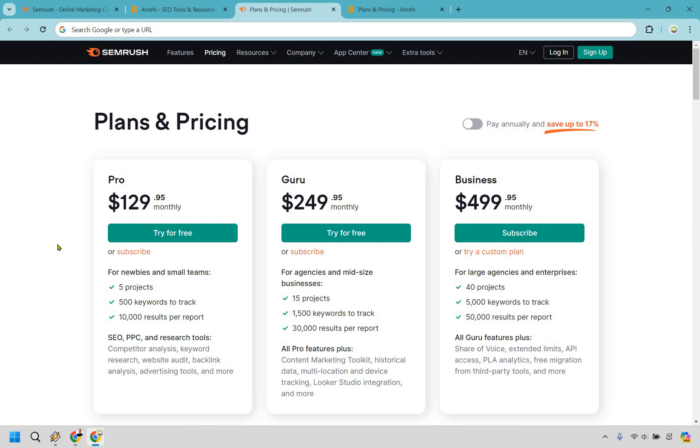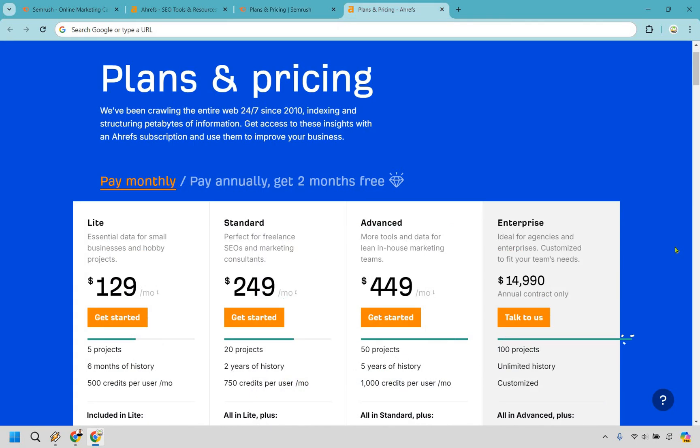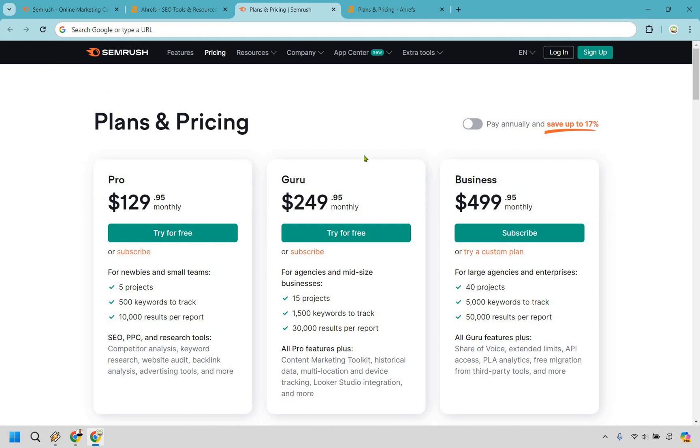Getting started is virtually going to be about the same price. The SEMrush Pro plan is $129.95 per month, and Ahrefs Lite is $129 a month. The pricing from then on out is fairly similar — the middle plan is $249 for both, while advanced is $449 for SEMrush and $499 for Ahrefs. Nevertheless, given the fact that Ahrefs now uses credits for their pricing plans, SEMrush takes the cake here.